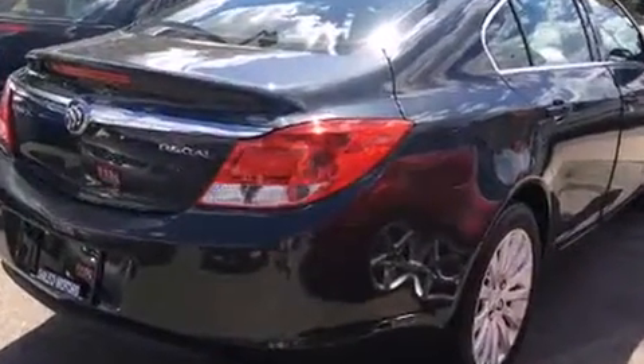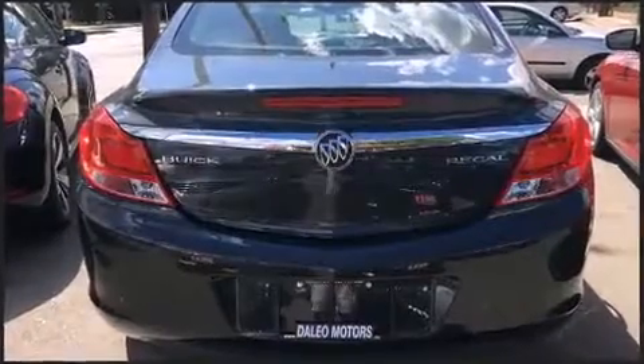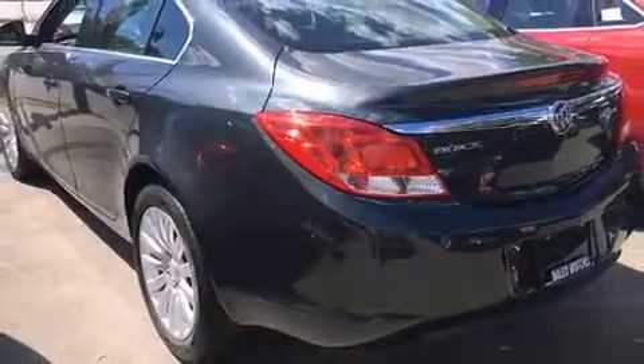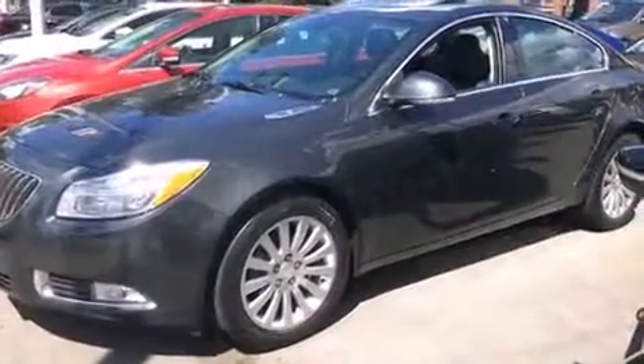Top features include leather upholstery, front and rear reading lights, one-touch window functionality, power front seats, fully automatic headlights, and air conditioning. Premium sound drives seven speakers, providing you and your passengers a sensational audio experience.